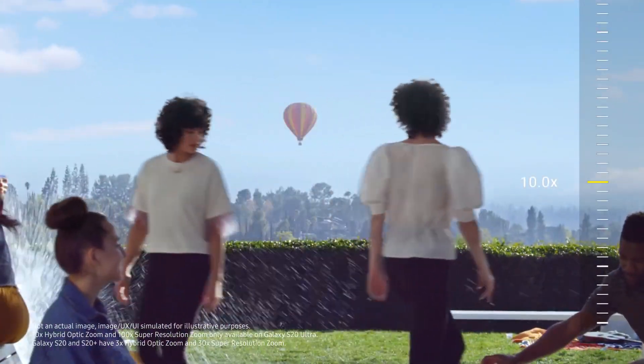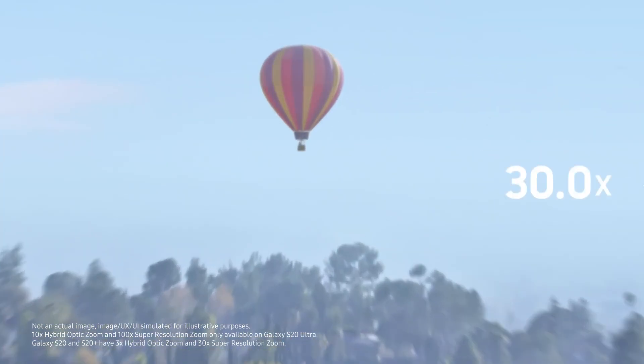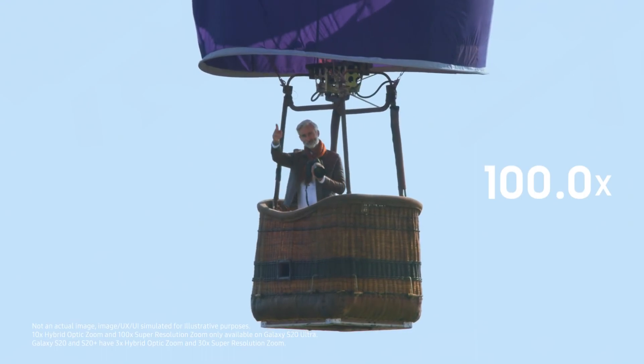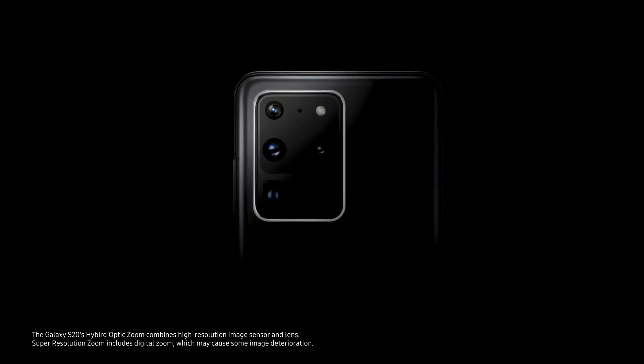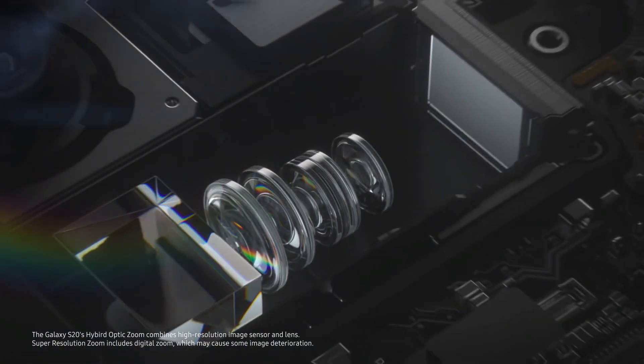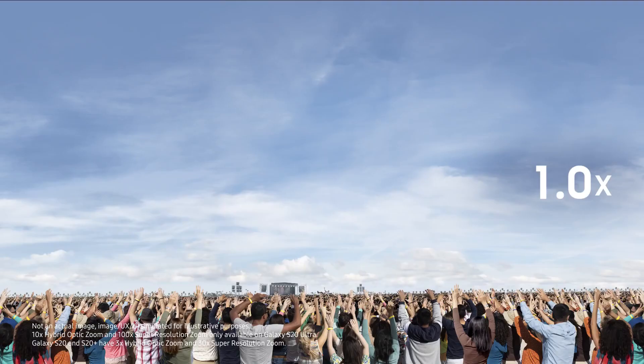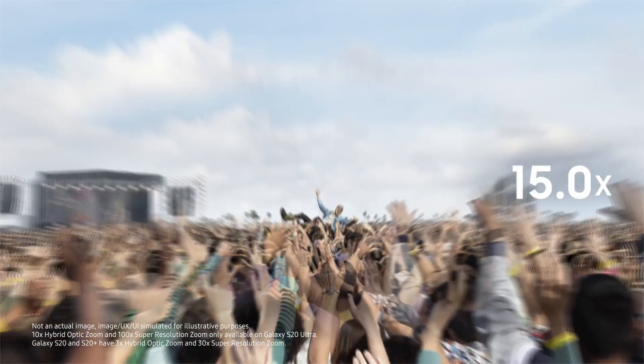You can zoom to 30 times to capture things clearly even from far away. Not close enough? No worries, you can actually zoom up to 100 times. Inside the S20 Ultra is a special folded lens. Add the power of AI and you can bring in 100 meters like it's right in front of you.